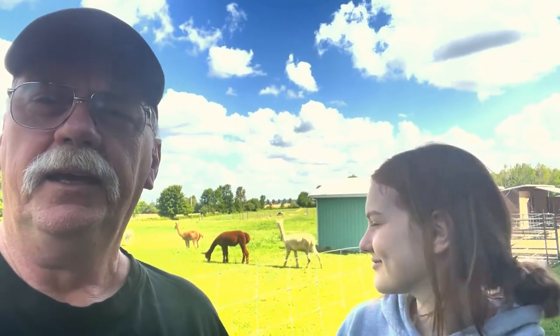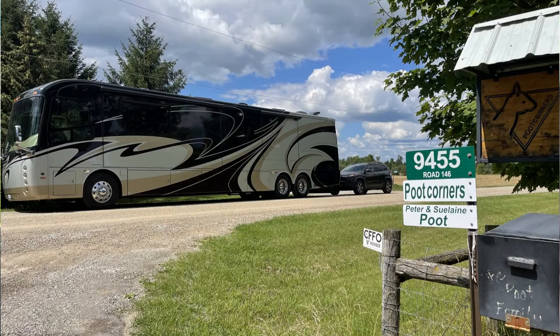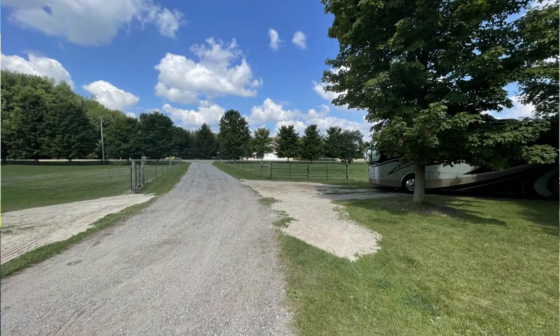You can see them all behind us in the background there. This has been a really enjoyable visit — this is Harvest Hosts, and it's the first Harvest Host that we've actually gone to. We really enjoyed it. I have to admit, when I first got here I found the driveway a little daunting coming in, but it's fine and we got in here okay.